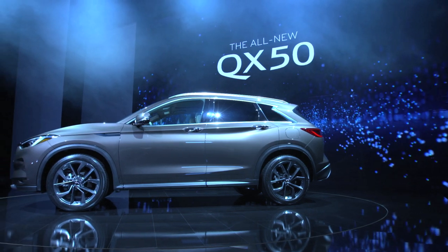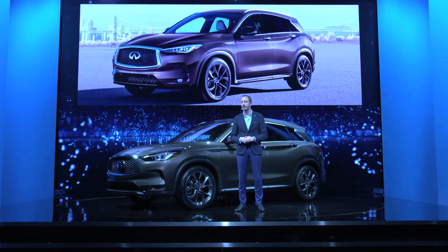The new QX50, at once both human and technological, showcases the artistry of our craftsmen and the conceptual know-how of our engineers.